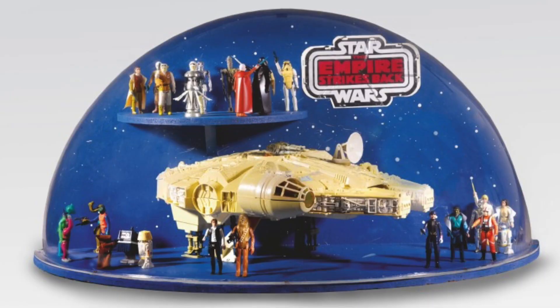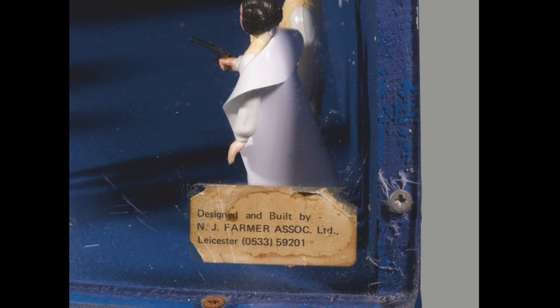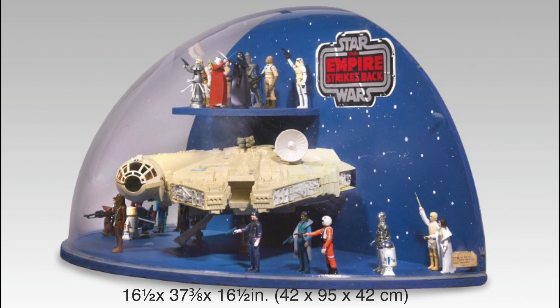Let's take a look at this British toy display with the Falcon inside. Inside are Star Wars Palitoy action figures. This display was done by a company called NJ Farmer Association — sounds like a company that would grow corn, not make store displays for Star Wars. The circular base disc is enclosed in a quarter-sphere-shaped dome.